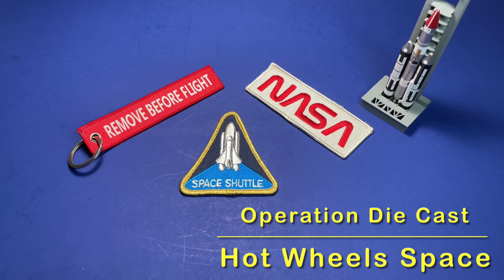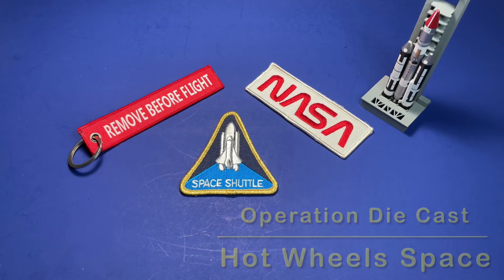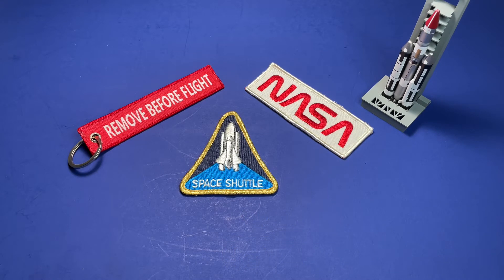Hello, eg47recon here for another video. Thank you for watching. Today we're going to do something different — I'm going to show you my Hot Wheels collection.